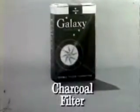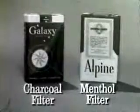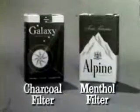Look for the dividend coupon on the back of new charcoal filter Galaxy. And if you're a menthol smoker, on the back of fresh tasting Alpine cigarettes.